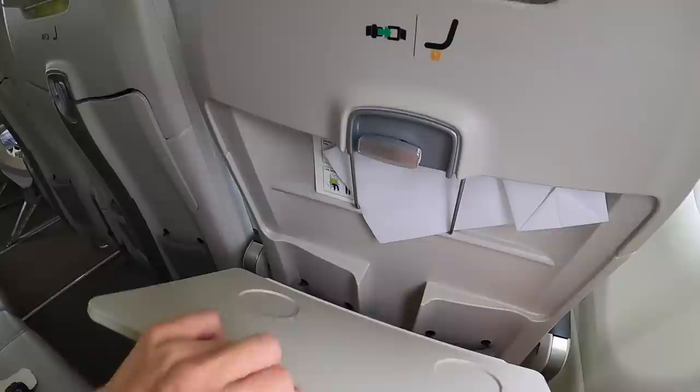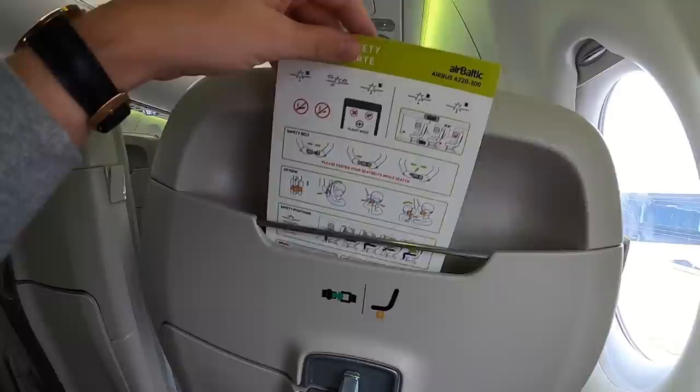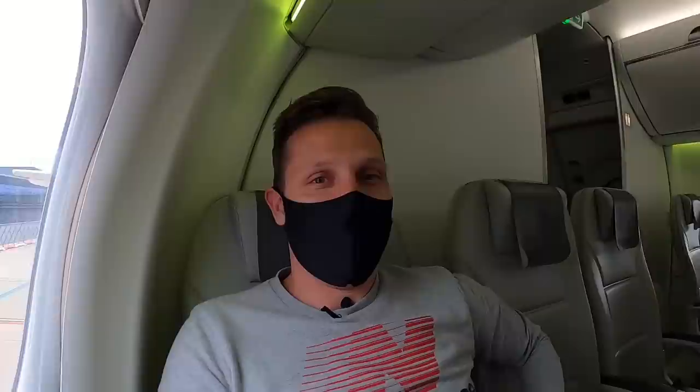Let me give you a quick little seat tour. There is a foldable table right here. The safety card is kept here. There are little pockets here, but I tried to store my phone in there and it wouldn't work. This is the recline situation - you have a little bit of recline, and every time you do that it makes some creaky noises. It's a lot of plastic in this plane.